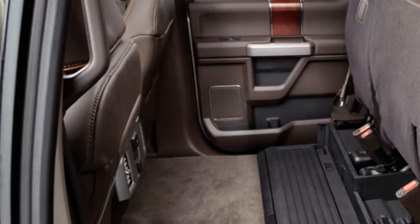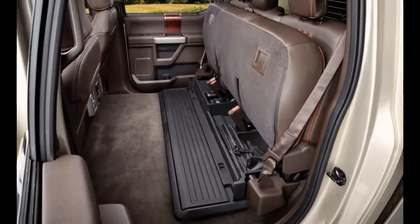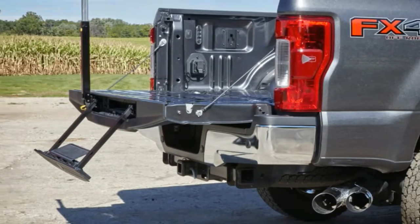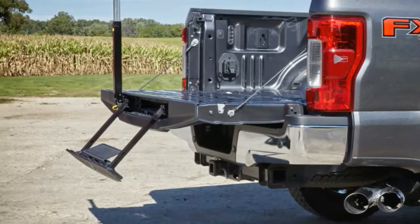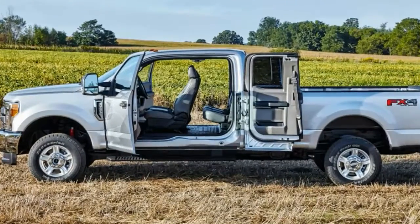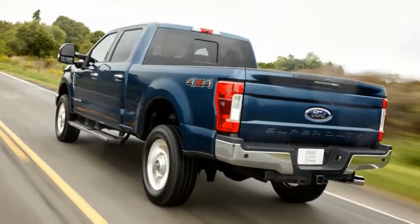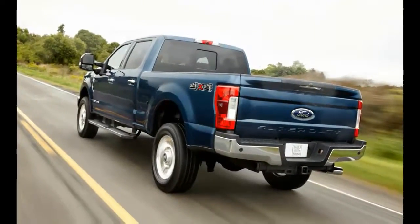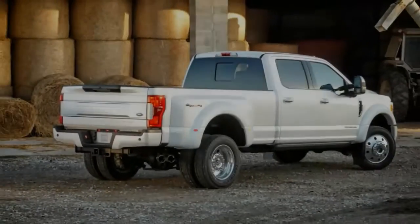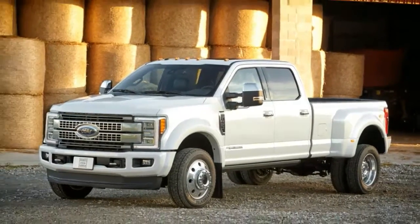In trucks so equipped, the Super Duty driver can scan the exterior from almost every angle via the 8.0-inch central touchscreen, which along with the remote tailgate release and highly adjustable exterior mirrors allows for solo hookups to most trailers. The big trucks also feature a clever guidance system that overlays a virtual steering wheel on the rear-view camera image and recommends inputs for dead-straight backing of the trailer.